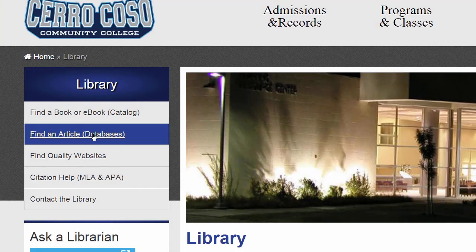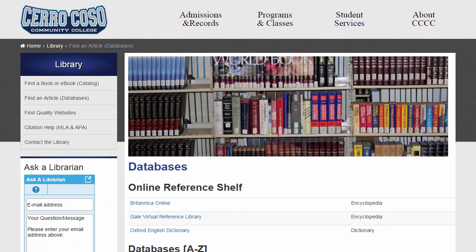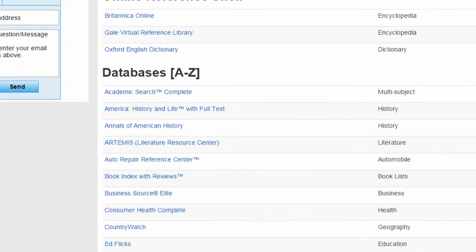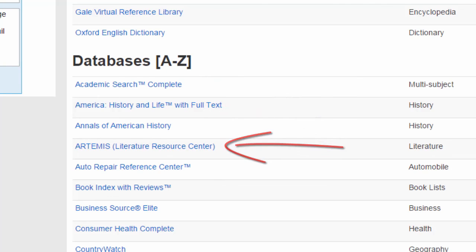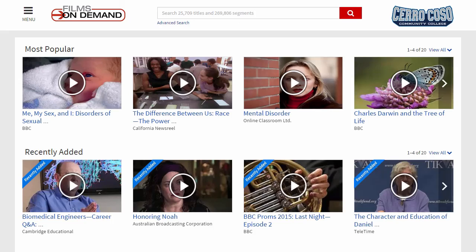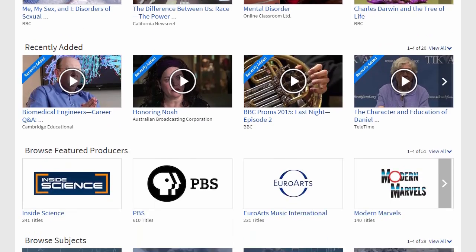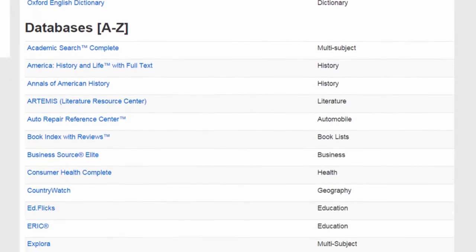From the databases link, you can access the library's subscriptions to thousands of full-text magazines, newspapers, academic journal articles, reference articles, and educational multimedia. Some cover multiple subjects, like Academic Search Complete. Others are subject specific, like the Artemis Literature Resource Center. The Films on Demand database houses our growing collection of closed caption educational films. You can see, our database collection is quite extensive.